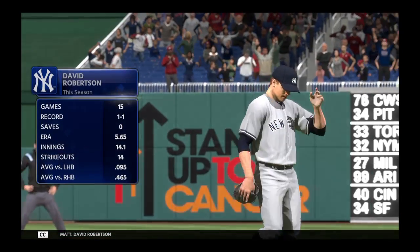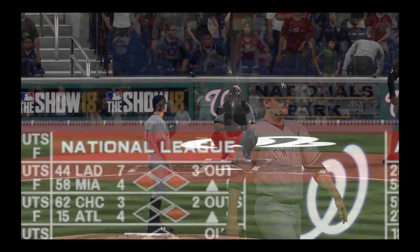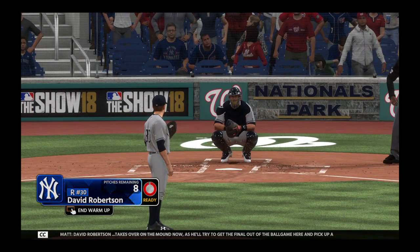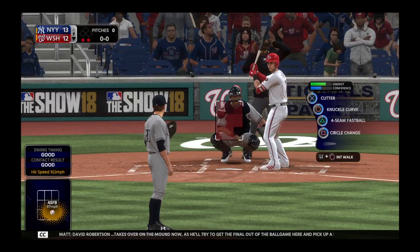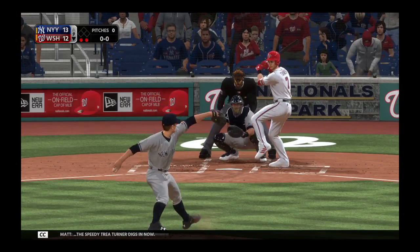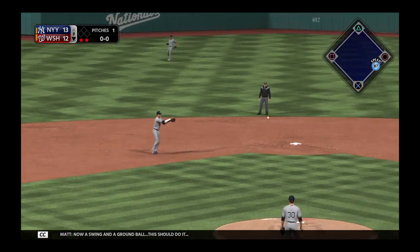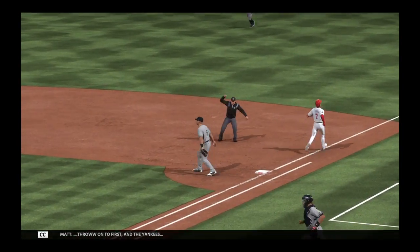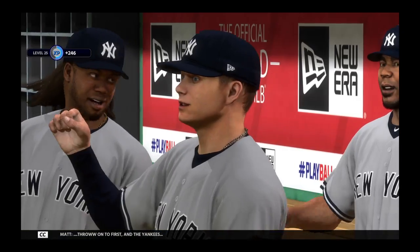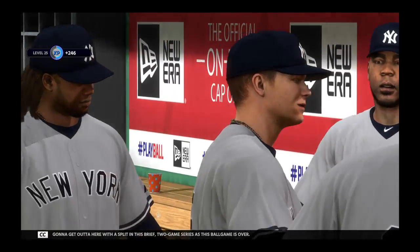David Robertson takes over on the mound now as he'll try to get the final out of the ballgame and pick up a save. A speedy Trey Turner digs in — a swing and a ground ball, this should do it. Throw to first, and the Yankees are going to get out of here with a split in this brief two-game series as this ballgame is over.